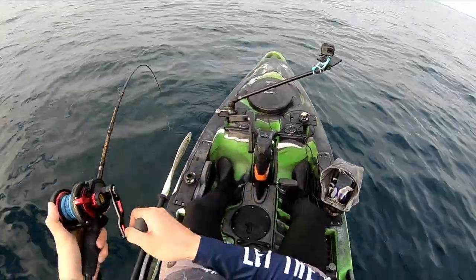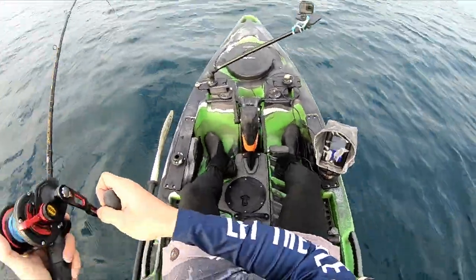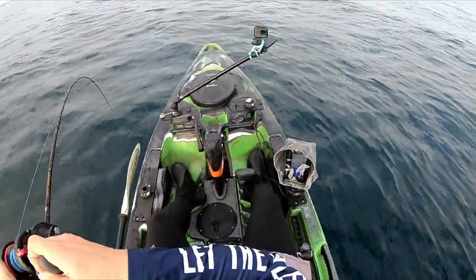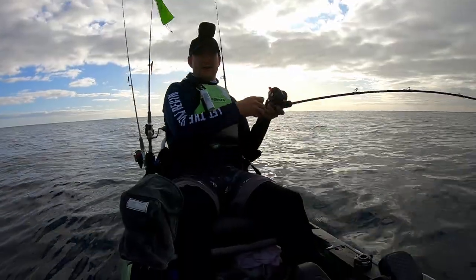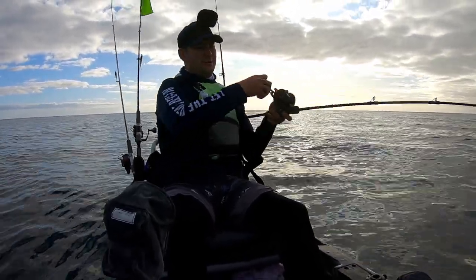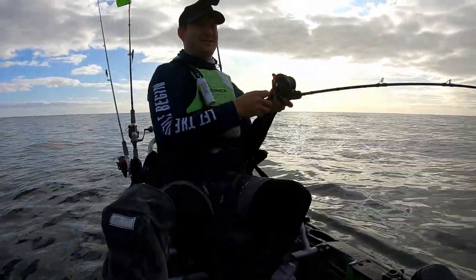All right, here we go — first fish of the day. It hasn't taken too long to find the fish, though it took a bit of time to find some sign. The first spot we were at had absolutely nothing happening on the sounder. But we're seeing a little bit of sign here — not a whole heap, just lots of speckles on the bottom of the sea floor — and we've got something on the line, though it's not feeling ginormous, to say the least.